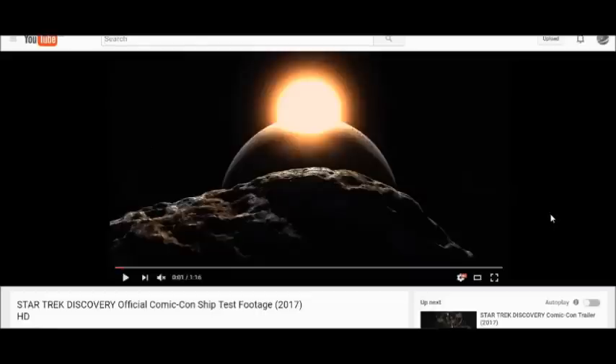It's called Star Trek Discovery, and it kind of makes you hope that they're sort of going back to the roots of Star Trek — exploration. What a better name to use than Discovery. That is the name of the ship this series is going to be set aboard, by the sounds of things: USS Discovery.